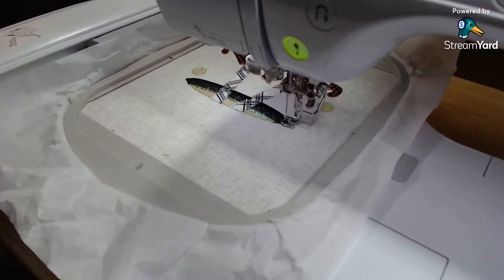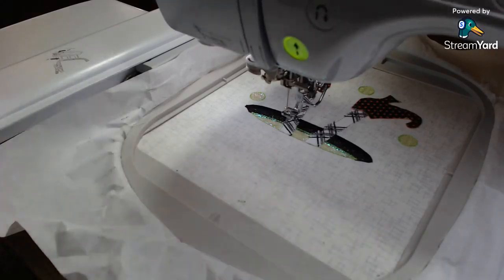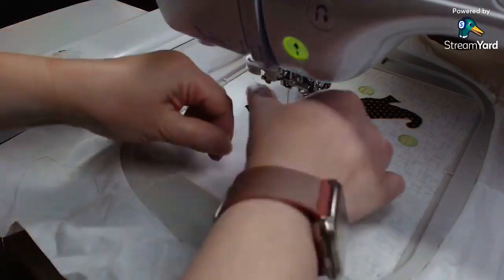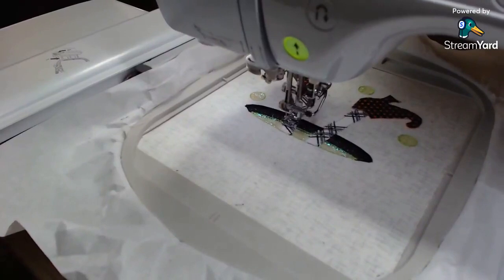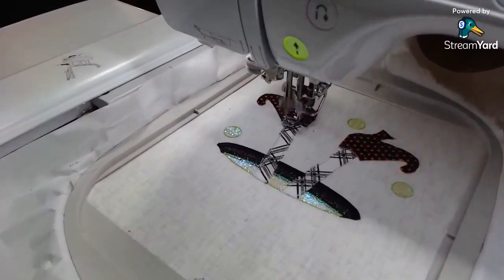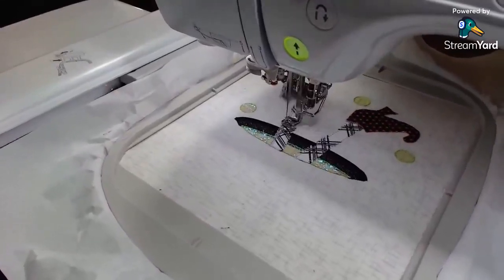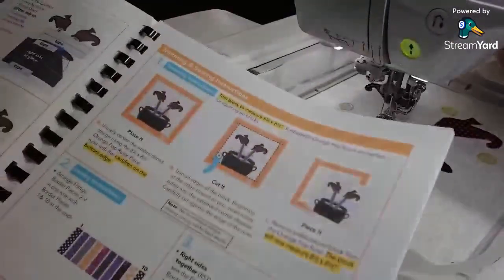We're about done with that and then we're going to put the gray back in to do our legs - just going to do the satin stitching on the legs. I didn't really know how I could pre-do some of this for you because I wanted you to see the appliques - there were actually quite a few techniques in this one. So I figured we may just go a little longer tonight. It's a fun project and it turned out so cute.